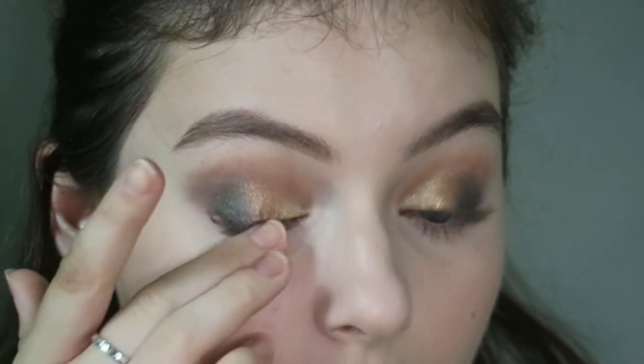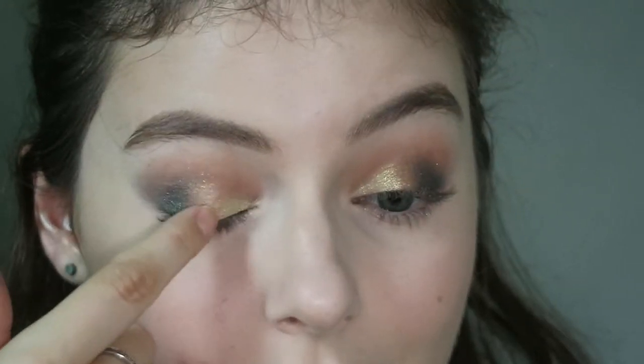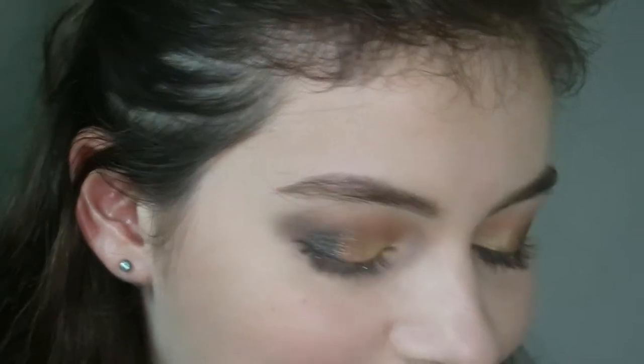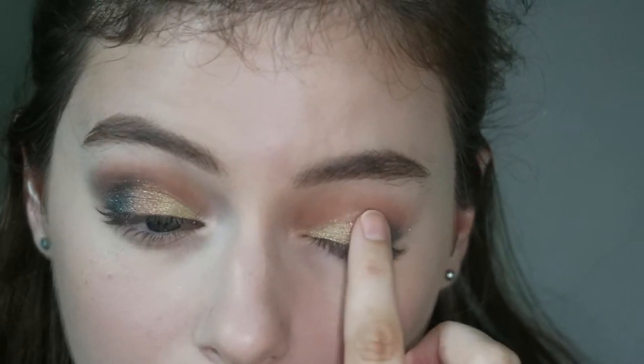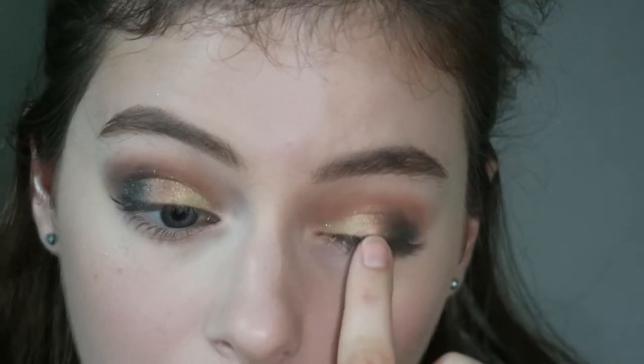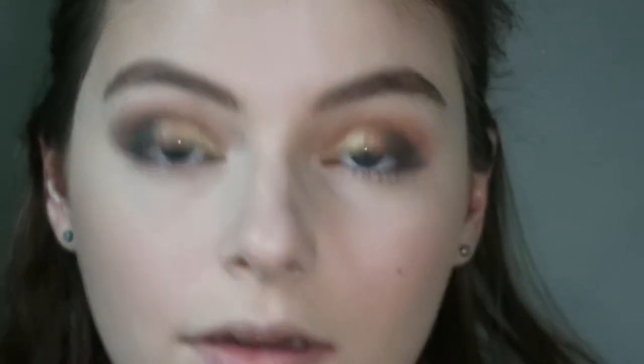Applying that bronzy shade — that looks so pretty! I was really nervous but I think that just looks so amazing. They look galactic and cosmic. So that is what the eyes look like. I think these shimmer shadows are performing really, really nicely.